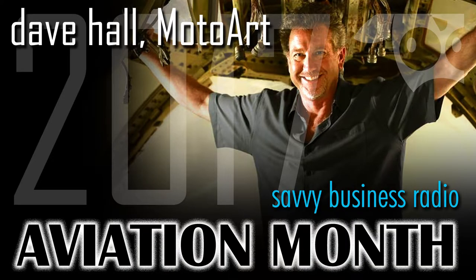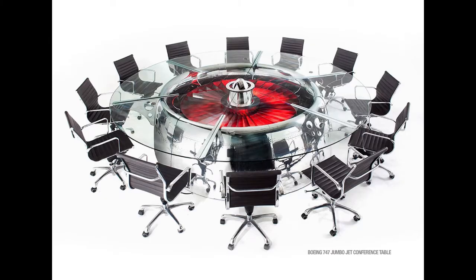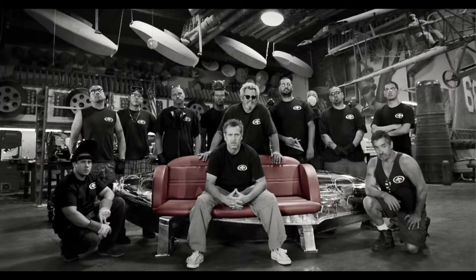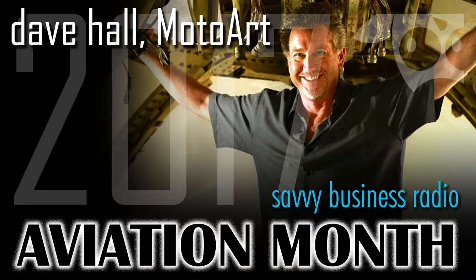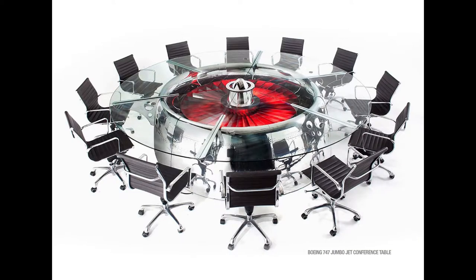Our audience is production companies, advertising firms, law firms, doctor offices — nothing to do with flight. They're just gravitated towards the engineering. They want to know about the people who built this stuff — those are the true heroes. We're just trying to give it a second life, polish it up, and make it look better than museum quality. That's what makes it pop — the work that goes into it.